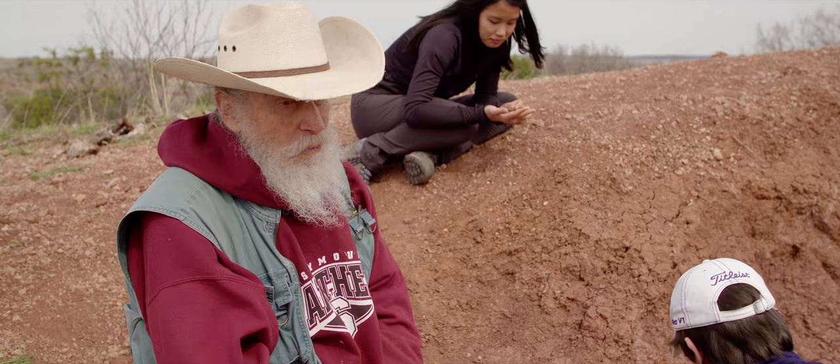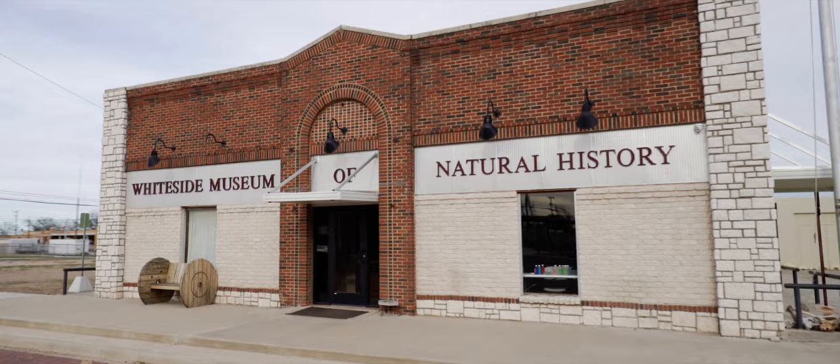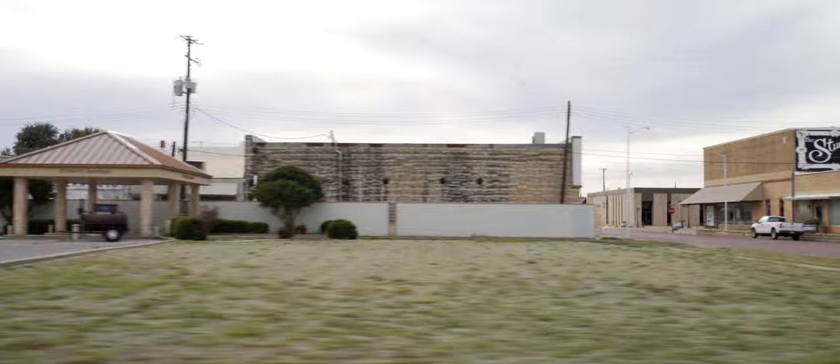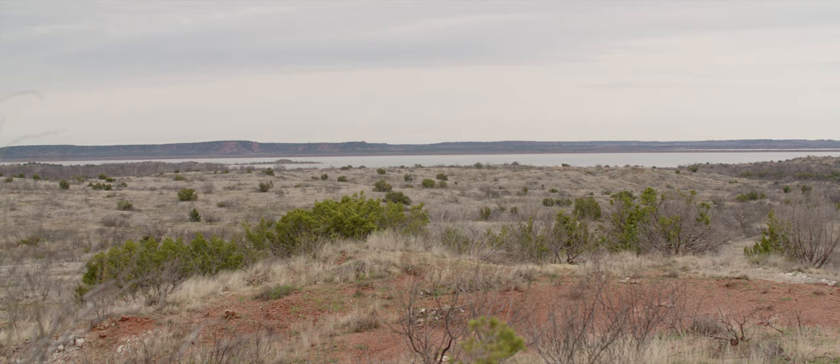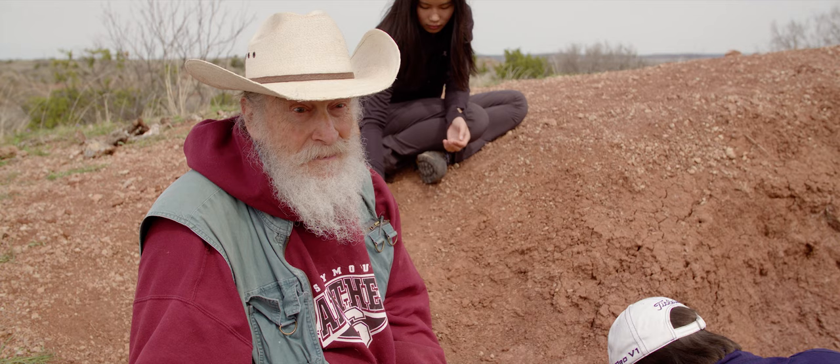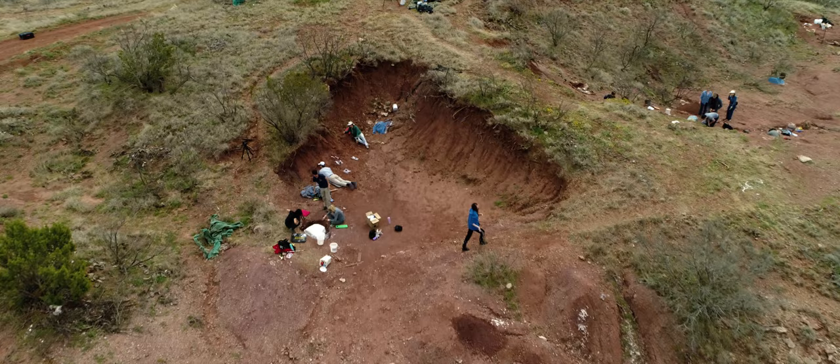We have the best record of Dimetrodon in the world right here. You can dig up the matrix of facts, historical facts, right here.